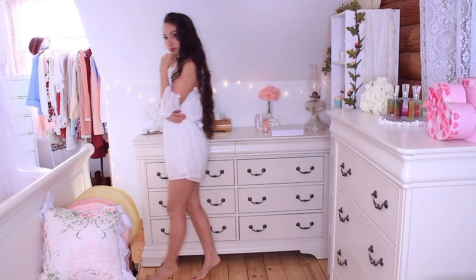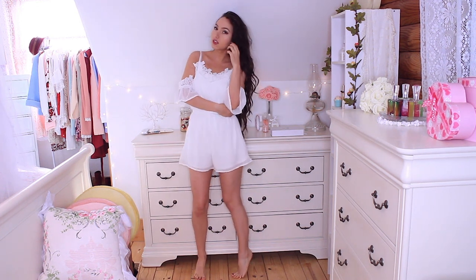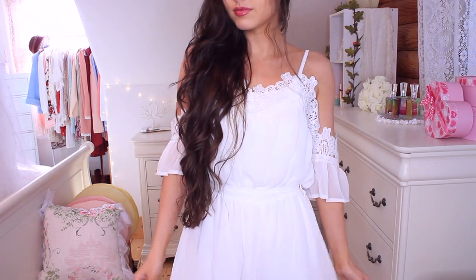Also from Amy Club Wear I got this romper as well — it's just a lacy white romper with a tie and I think it's quite pretty as well. I can't remember if it was see-through or not because I tried it on a little while ago, but I remember liking it.